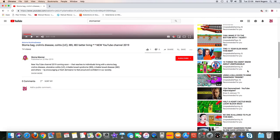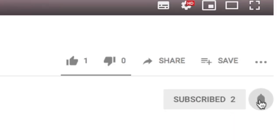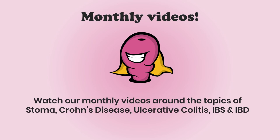Subscribe to our channel and click on the notification bell to receive our latest videos. There will be at least one coming your way each month.